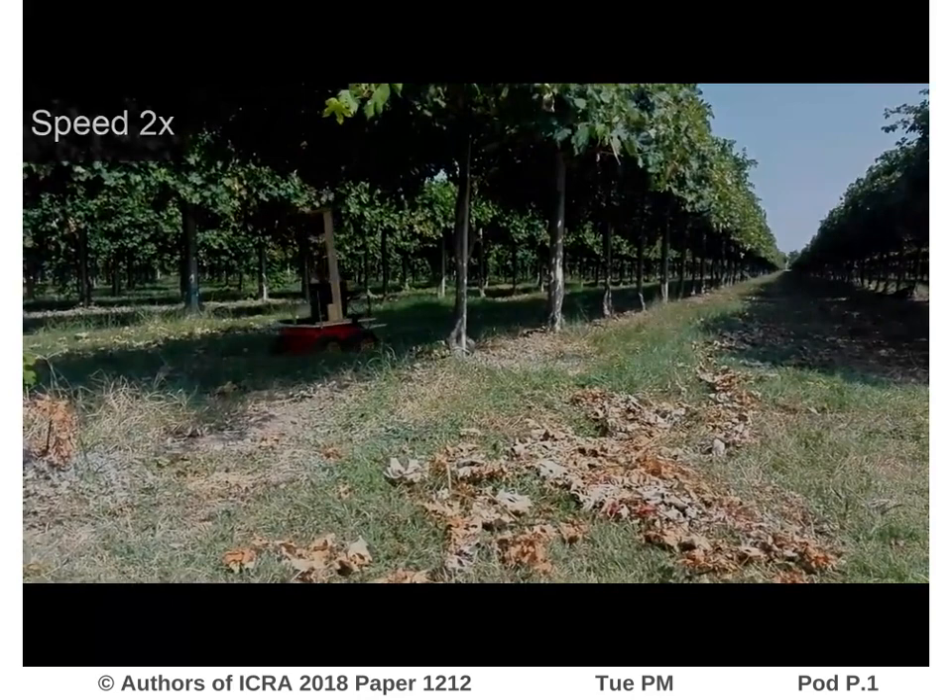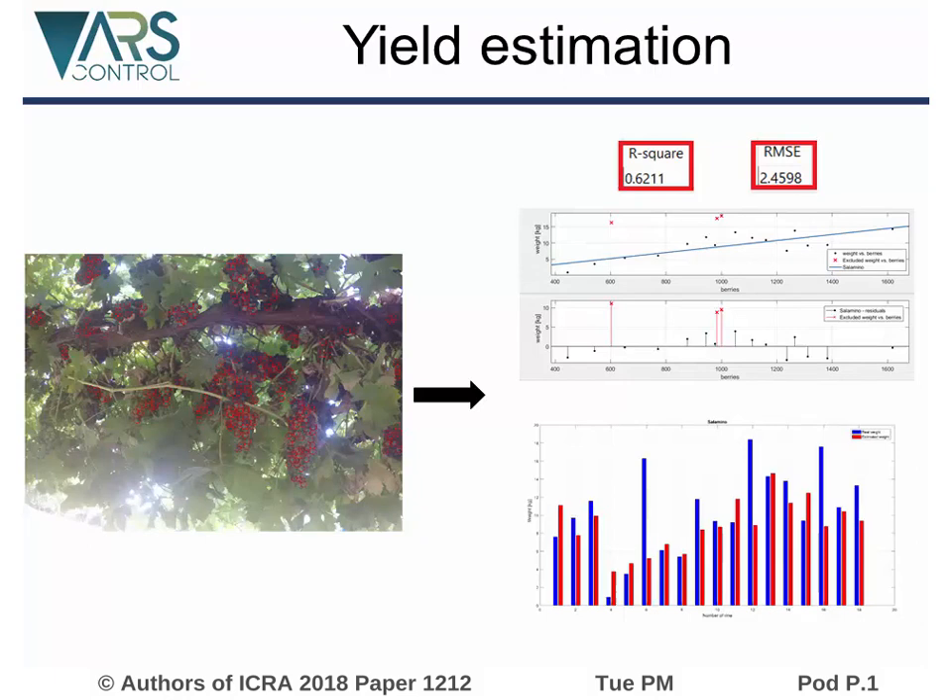The pictures collected by the robot are processed in order to detect the presence of grapes. A linear function is fitted between the number of detected grape berries and the harvest weight, achieving promising estimation results. See you at the poster session.